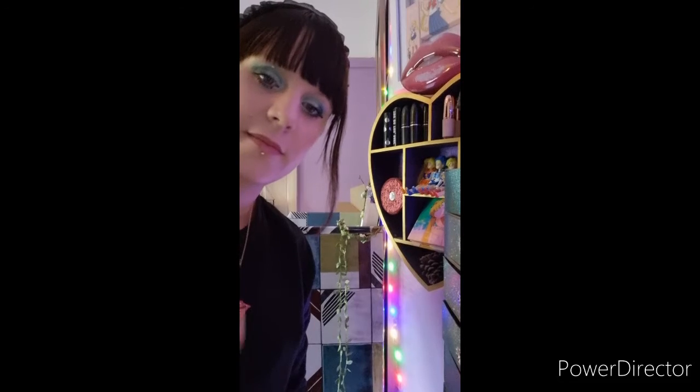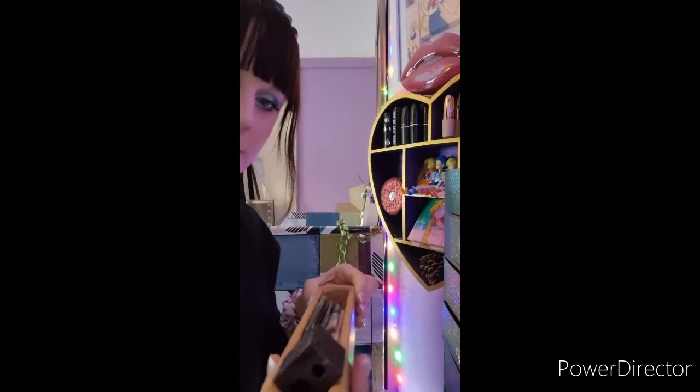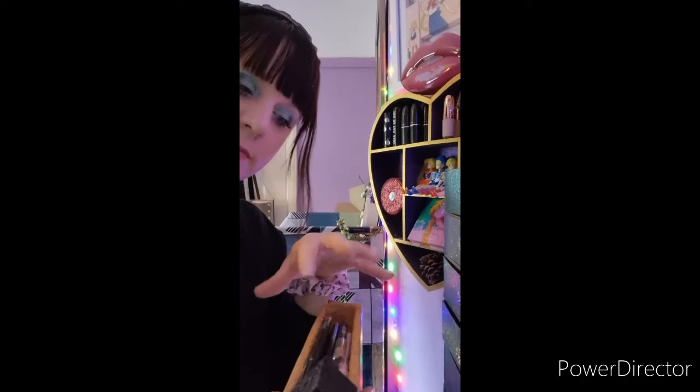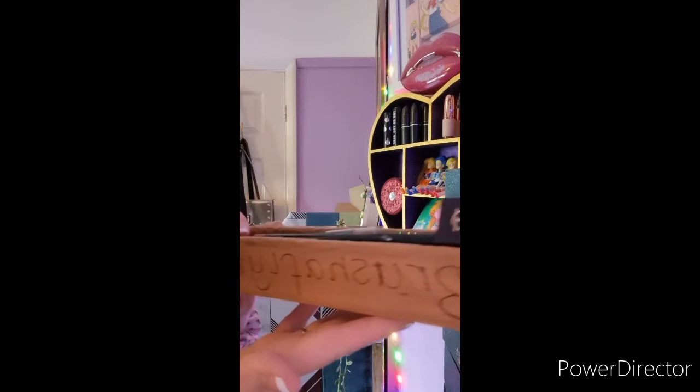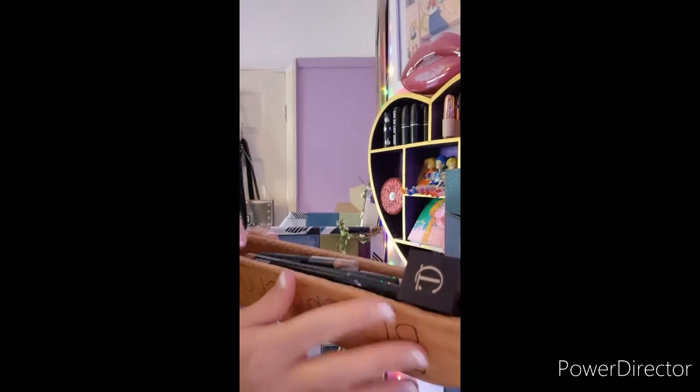Hi, my little brush flies, welcome back to my channel, Brush Fly MUA. If you're new here, hi, my name is Mercedes — I'm the face behind Brush Fly MUA. If you are new, please consider hitting that subscribe button. Today is a lip liner declutter. Lately I've been doing a decluttering series of my makeup just to try and get it to a more usable level — it's not been that successful.